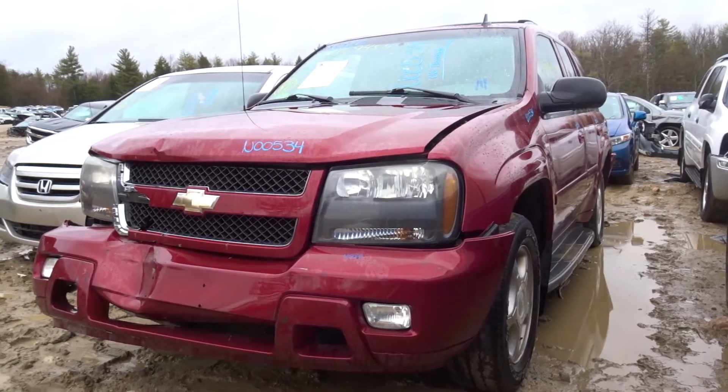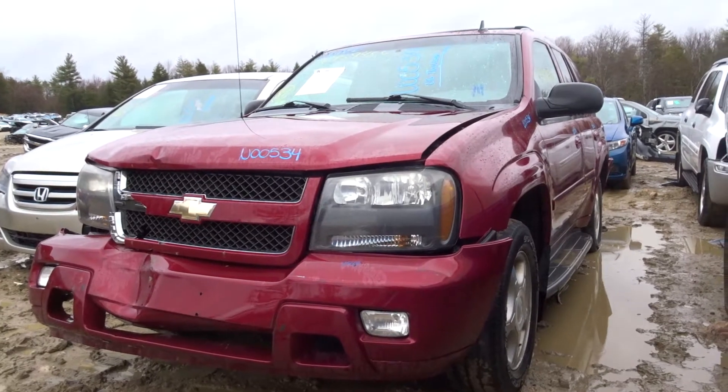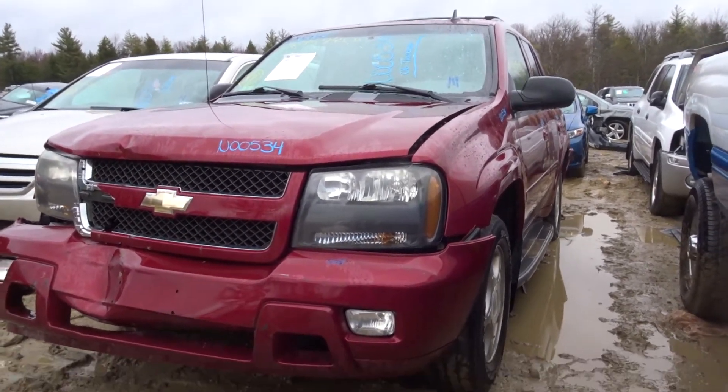What's up guys, Brett with New England Auto and Truck Recyclers. Today we're parting out a 2006 Chevy Trail Blazer, stock number N00534. The vehicle has 156k on it.